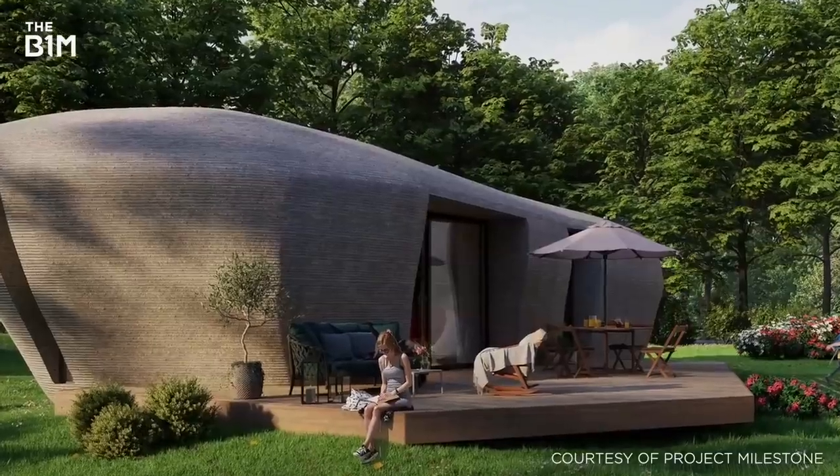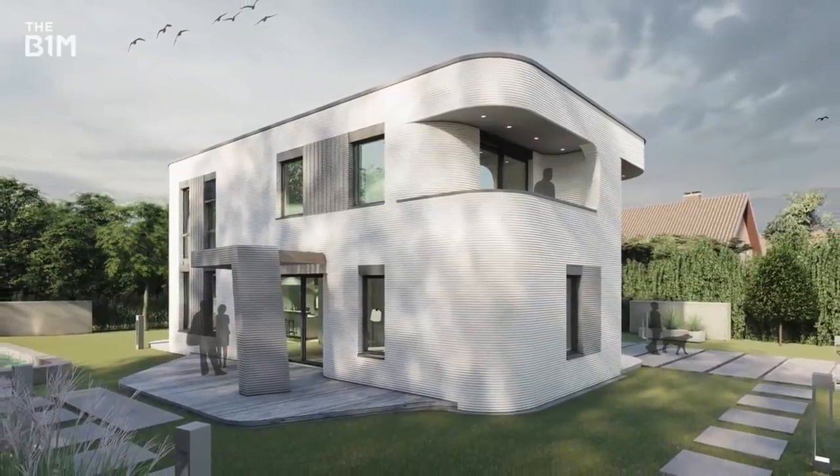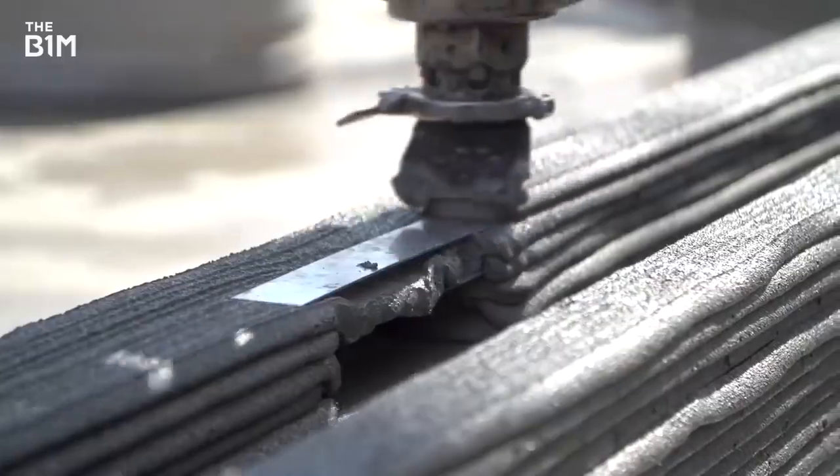The use of printed buildings is now being seen in Europe. Germany just certified a printed house under its national building regulations, paving the way for the planning of a whole 3D printed apartment block in Bavaria.